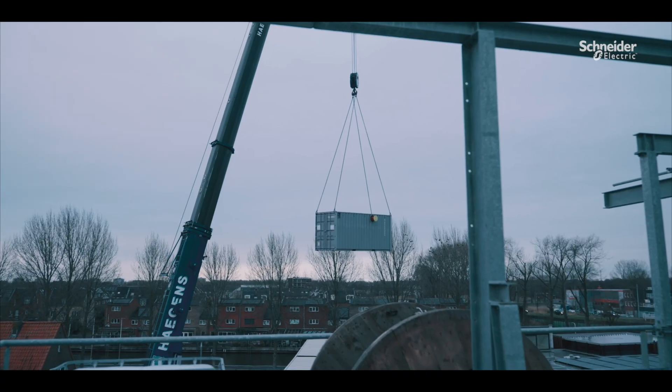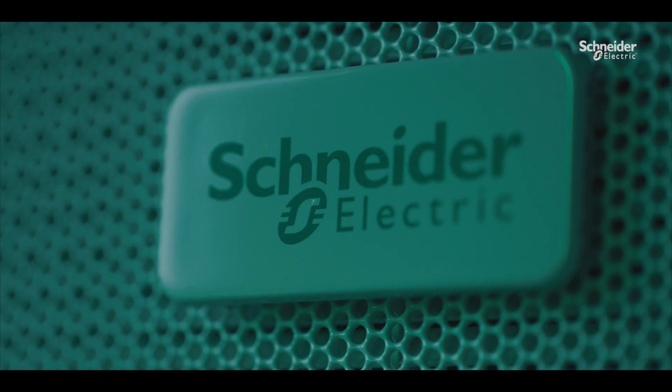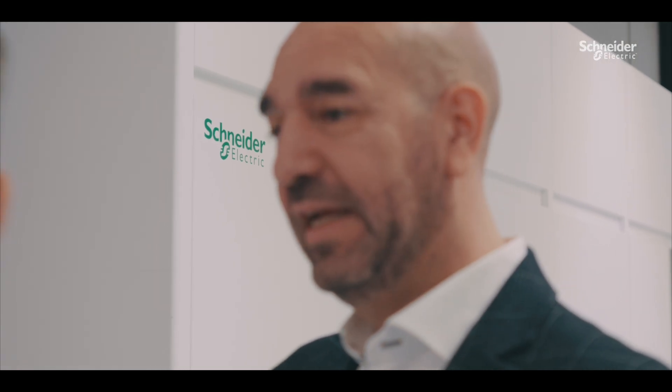We built this data center in 18 months. We are able to do that because we have a standardized design together with Schneider. The equipment we use is all based on Schneider technology, and Schneider always gives us the latest technology that we need. The equipment needs to be at least of a high standard, and Schneider does that really well.